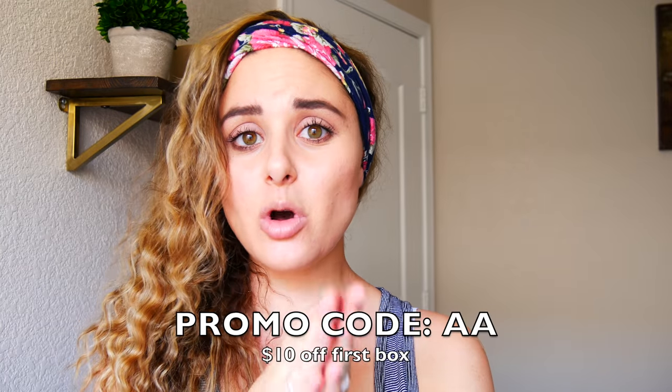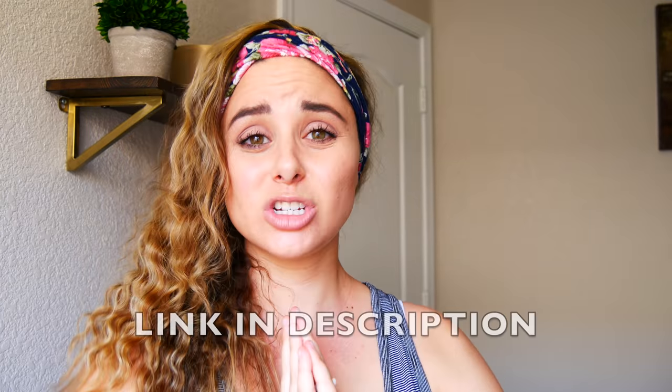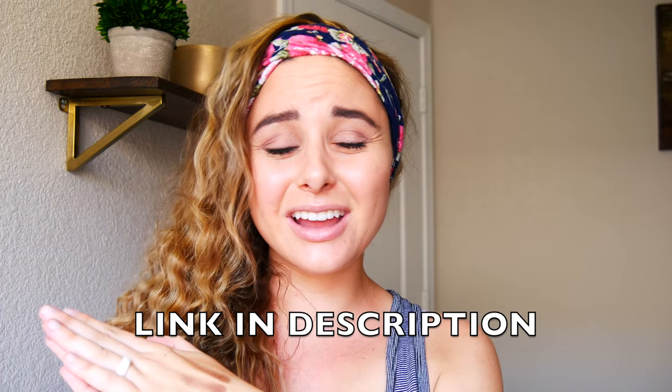Those are all the items in my FabFitFun box — I'm so excited to use them and it's just a great deal to treat yourself. Remember to use promo code AA to save $10 off your first box, making it only $39.99 for over $250 worth of stuff. It's clearly worth it and it's fun to treat yourself, especially when you're so busy caring for others. Thank you guys for watching — give it a thumbs up, subscribe to my channel, and I'll see you guys next time. Bye!